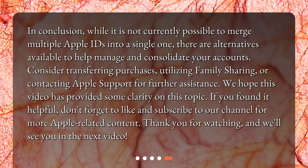In conclusion, while it is not currently possible to merge multiple Apple IDs into a single one, there are alternatives available to help manage and consolidate your accounts. Consider transferring purchases, utilizing Family Sharing, or contacting Apple Support for further assistance. We hope this video has provided some clarity on this topic. If you found it helpful, don't forget to like and subscribe to our channel for more Apple-related content. Thank you for watching, and we'll see you in the next video.